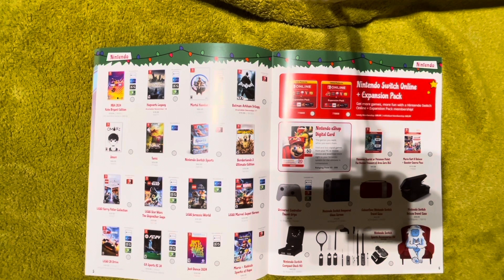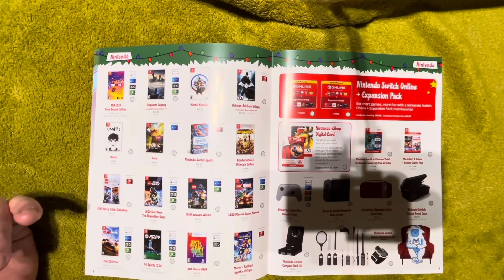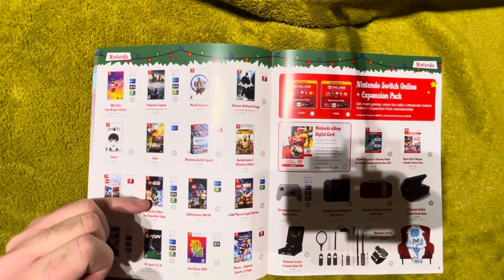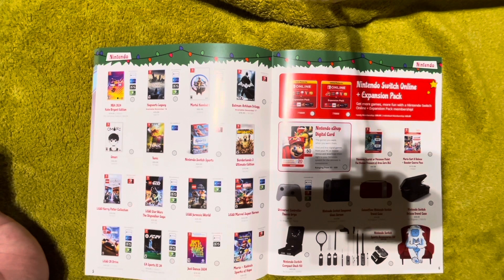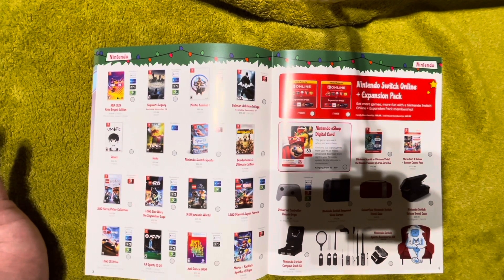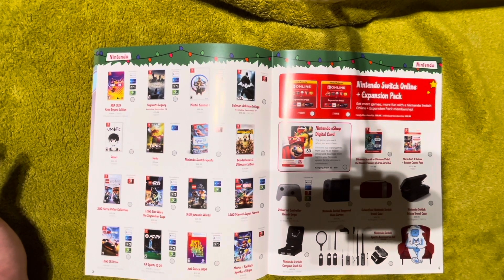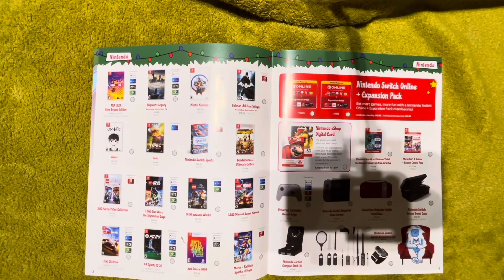Borderlands 3 Ultimate Edition just came out — $80 Canadian, $60 US. We previously had the Borderlands Handsome Collection very cheap on the Switch for $10-20, which includes Borderlands 1, 2, and the Pre-Sequel, though only one game is on the cartridge. There's a whole row and a half of Lego games. Lego Star Wars: The Skywalker Saga assembles all nine movies and was really well received — at $29.99 Canadian, that's like $20 US, and I'd highly recommend it.